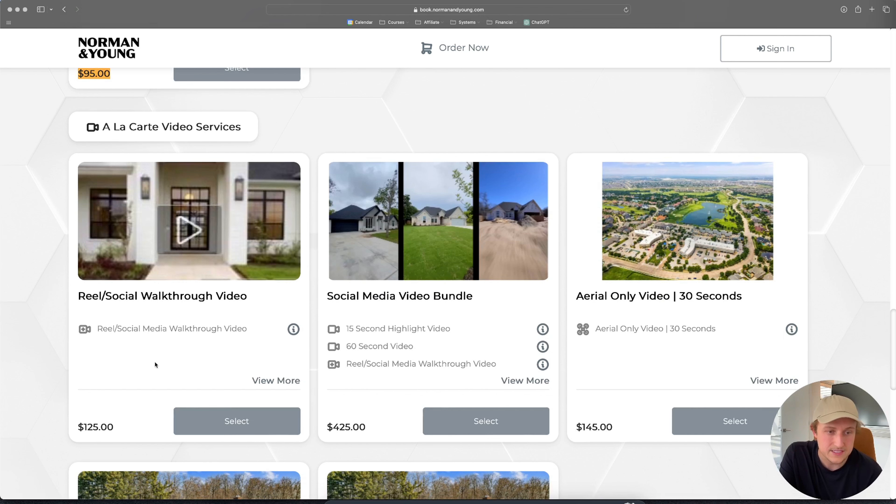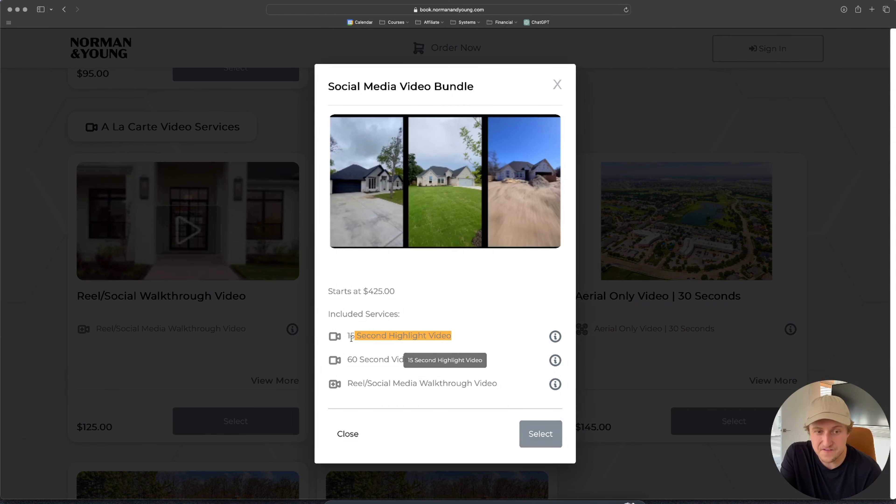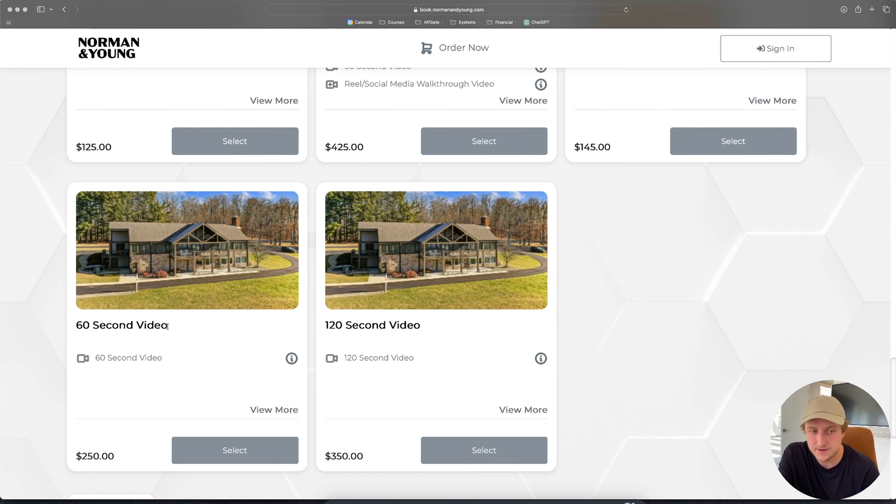We have our video services as well. Our cheapest is our social media reel video at $125. We have a social media video bundle that includes a 15-second vertical highlight reel teaser, a full 60-second horizontal cinematic video tour, and a walkthrough video — a 45-second version that speeds through the house — for $425 total. We also offer aerial-only video. Our standard 60-second real estate video is $250, and if they want a 120-second version we charge $350. We actually recommend the shorter one since shorter videos always perform better on social media — nobody watches two minutes of a real estate video — and saving clients money builds trust.